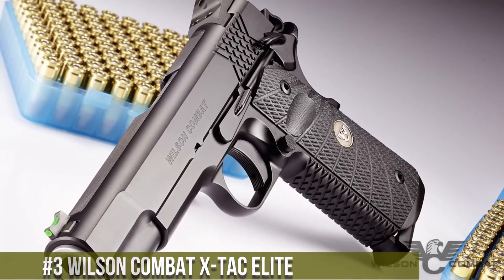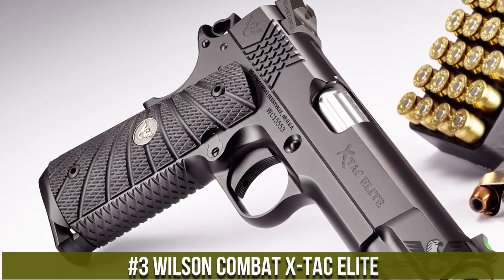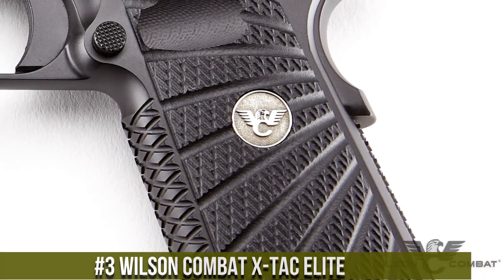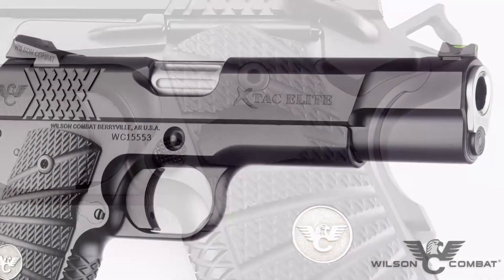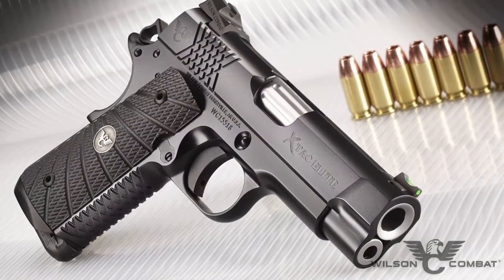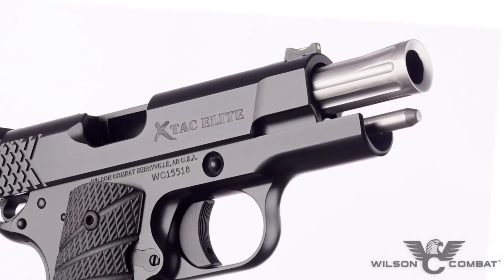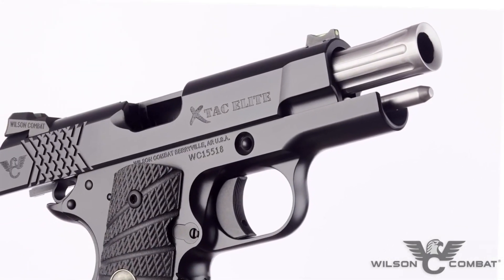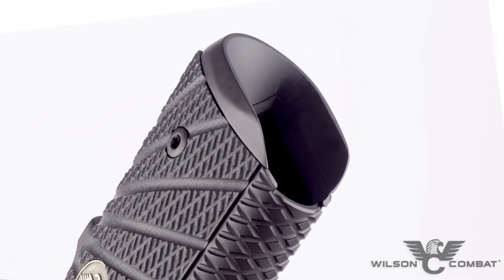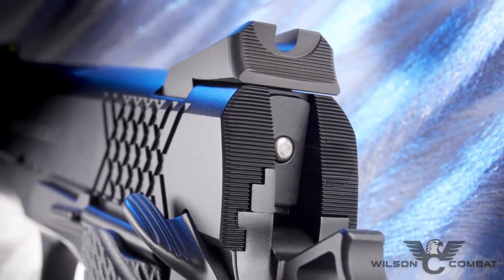Number 3: Wilson Combat XTAC Elite — a high-performance and versatile pistol designed for tactical applications and exceptional accuracy. Built by Wilson Combat, the XTAC Elite combines exquisite craftsmanship with cutting-edge features. This pistol features a rugged steel frame and a textured grip, offering a secure hold and enhanced control. Its match-grade barrel and crisp trigger provide outstanding accuracy. The XTAC Elite's aggressive slide serrations and accessory rail make it ready for any mission, with low-profile sights and enhanced ergonomics for quick target acquisition.